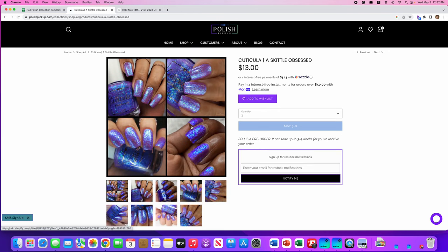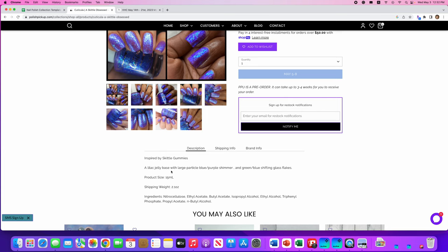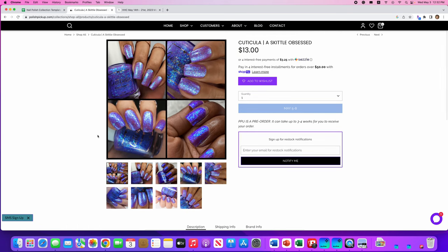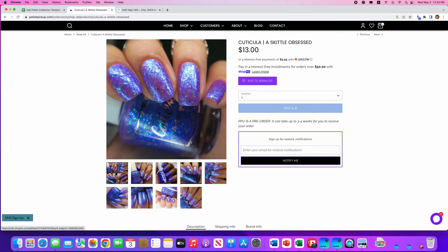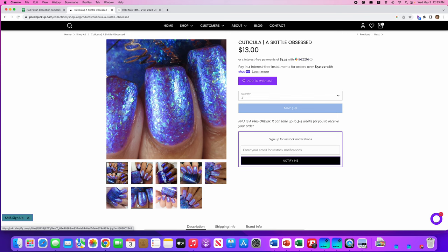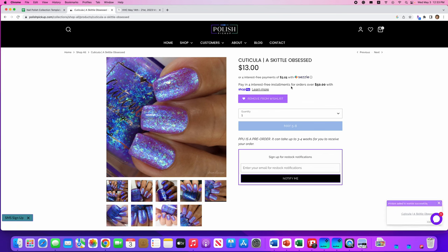Cuticula, Skittle Obsessed — inspired by Skittle gummies. It's a lilac jelly base with large particle blue and purple shimmer and a green-blue shifting glass flake. No cap on this one. I think this is the one that will get me to try Cuticula. I personally would not think of Skittles when looking at this, but I don't care — this is gorgeous. Let's add it.